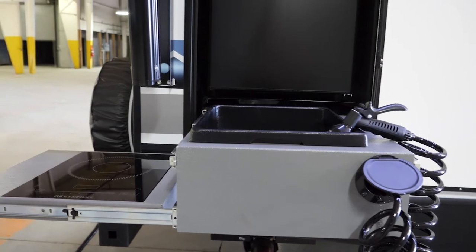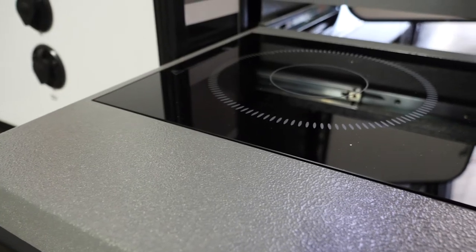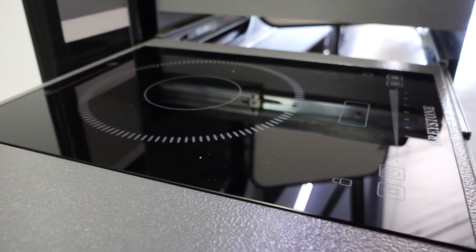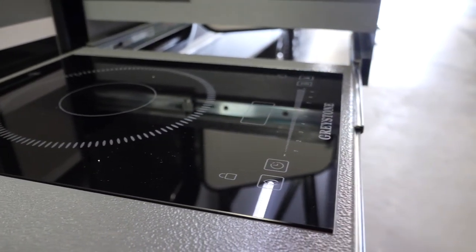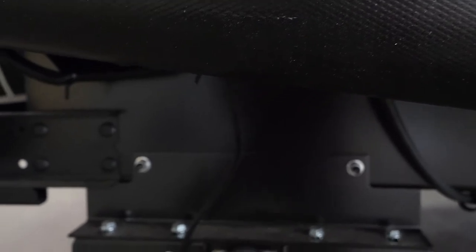Unlike typical outside kitchens, this one has a refrigerator, a sink, and an induction cooktop. Induction cooktops are really cool — they use magnets to cook, and I've heard it can boil water in close to a minute. New to the 2021 Vibe is also our standard power jacks — no more cranking, just a simple push of a button.